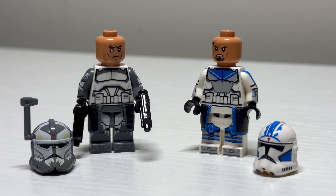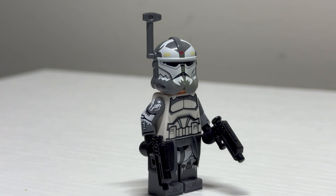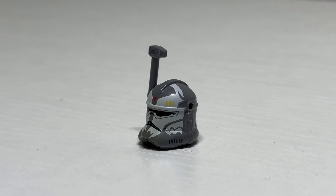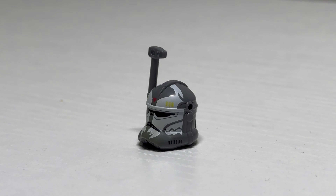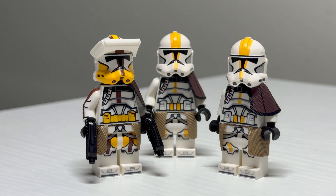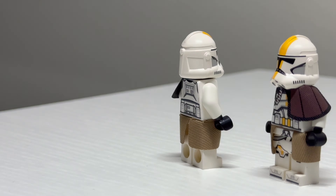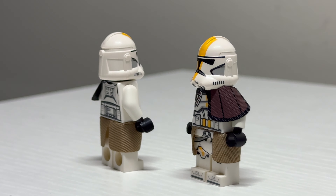I think it captures the look of the character really well while retaining that look that all of the 2020 clones have. We've only seen this on two figures so far, but GCC really needs to continue doing this on more figures, especially for what they're charging for some of these figures. He also features one of GCC's waist capes and an official LEGO helmet in a gray color.